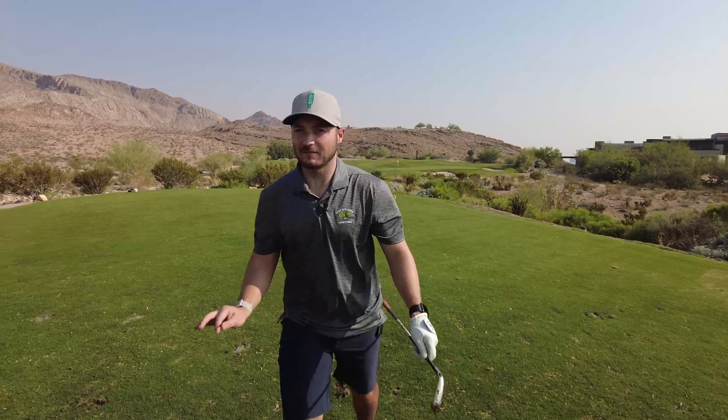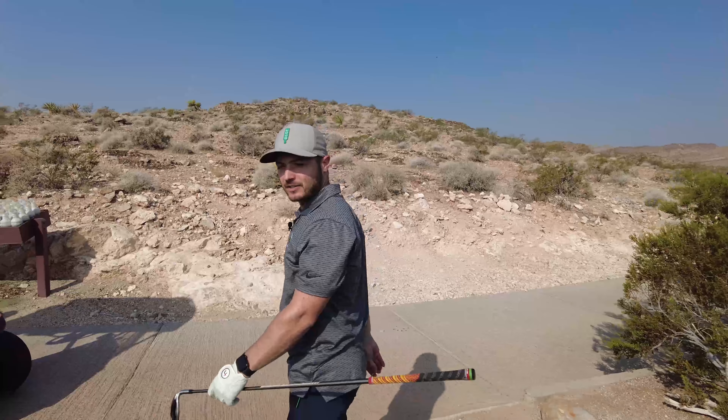That's a really tough distance for me — it's right in between a couple of clubs. I think it's right off the front edge.